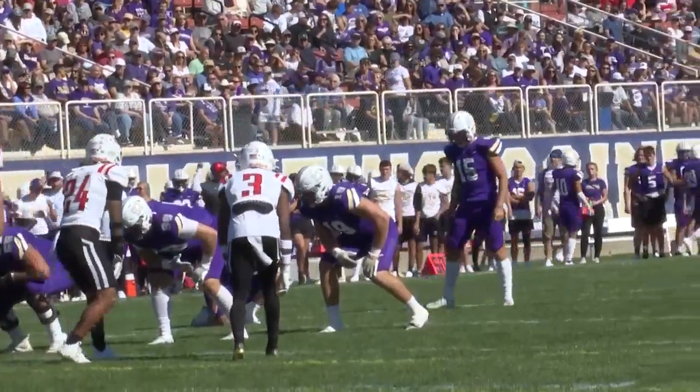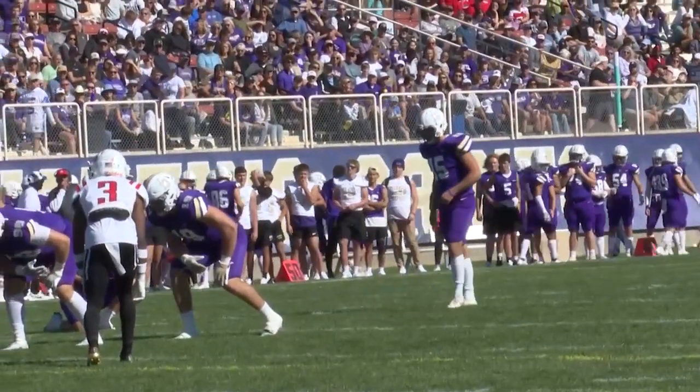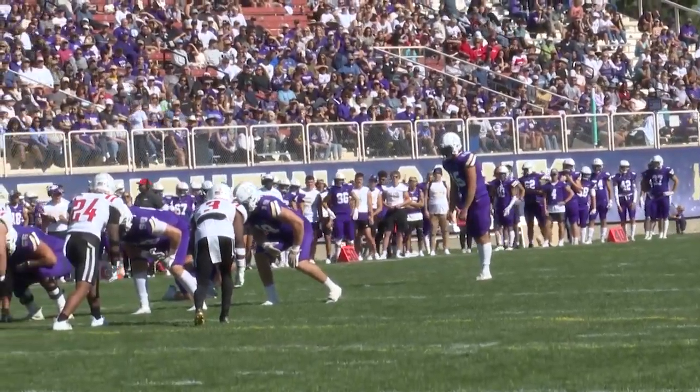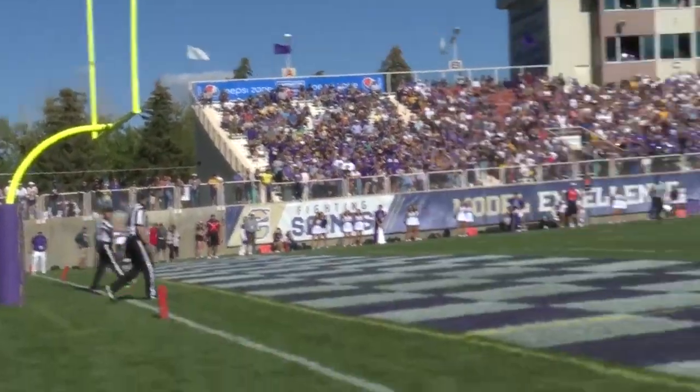Once again proving his Player of the Week honor, Berger nails his second field goal of the game to make it 13-0 Saints with 7:36 left in the first half. The Saints force three first-half turnovers for a halftime score of 13-0.